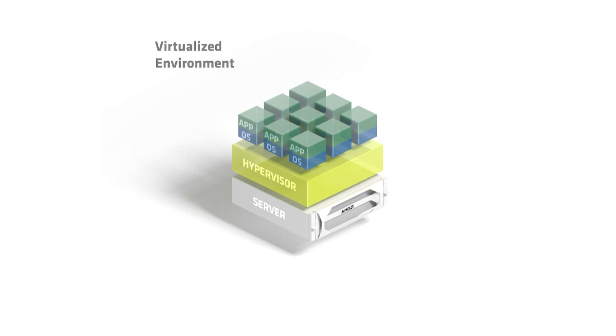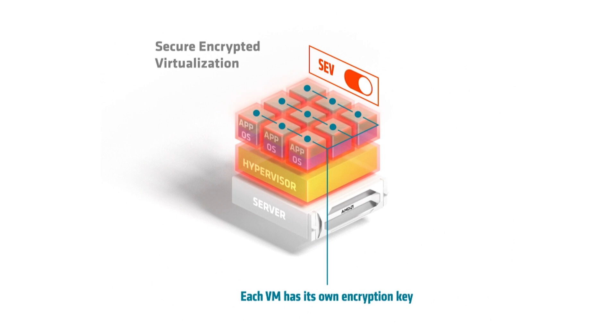within AMD EPYC CPUs helps to safeguard privacy and integrity by encrypting each virtual machine or container with one of up to 509 unique encryption keys known only to the AMD server processor.